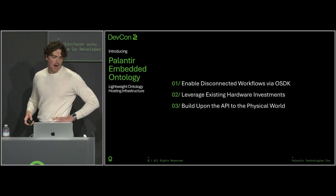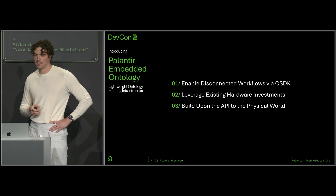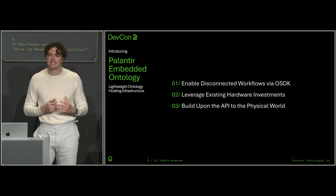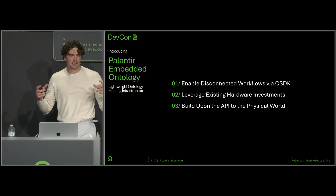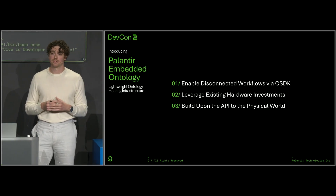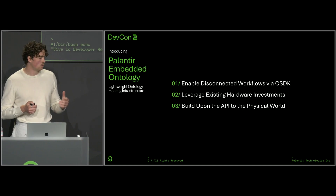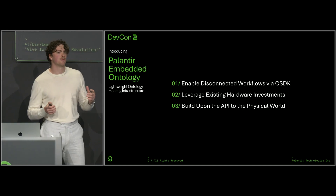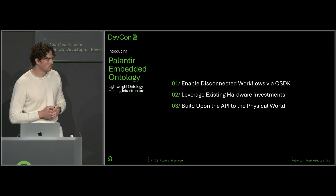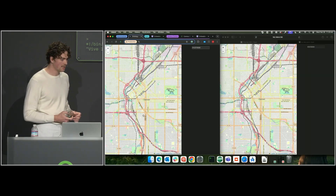You might be wondering why we actually care about running the Ontology at the Edge. I'm going to focus on three reasons, and we have some demos to boot. The first is how it enables us to build decentralized workflows and connect users through synchronizing their ontologies across a mesh of compute. The second is how it lets those users leverage the existing hardware and devices they already have in their ecosystem, even when they might be disconnected. And the third is how it allows us to slightly reframe the Ontology — turning it into an API layer for our physical world. But with that, let's dive into some demos and look at decentralized workflows.